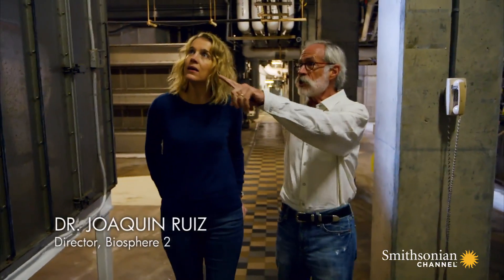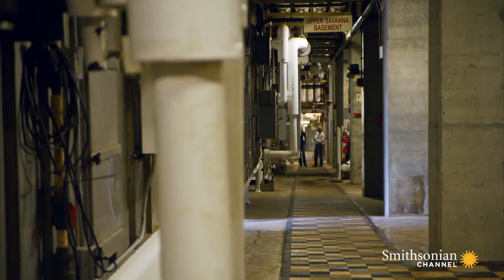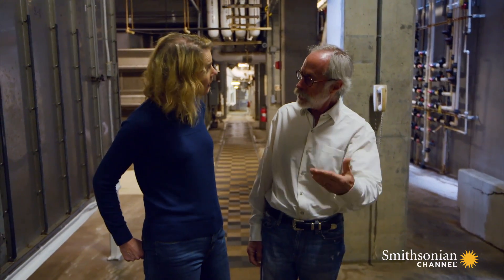All these things that you see here to your right is all the air cooling and heating that's required to keep the place alive. And that's the stainless steel that is underneath the whole biosphere, so that there's no interactions between the soil and the biosphere itself.